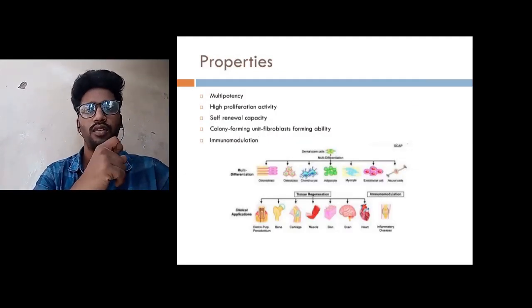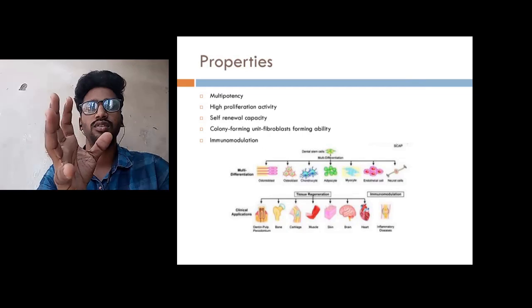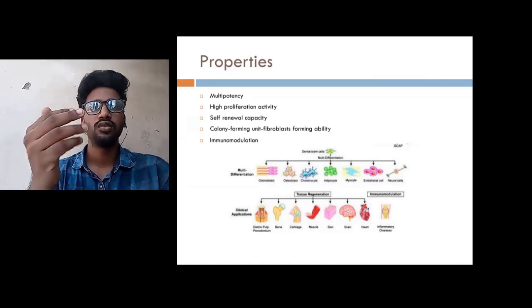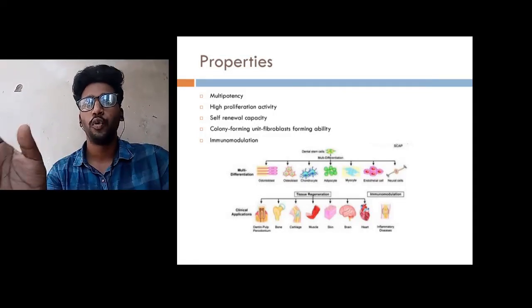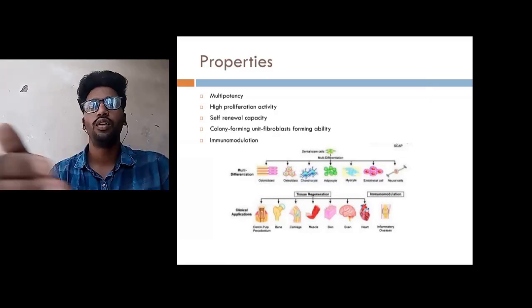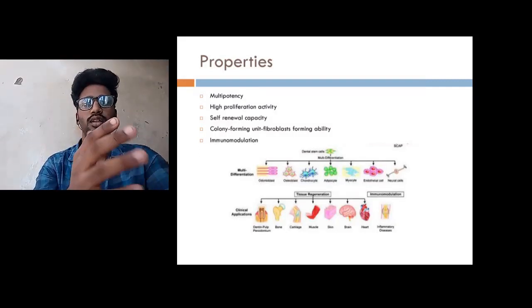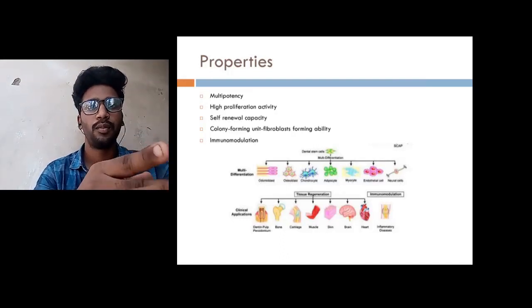Coming to the properties of the stem cells. Number one: multipotency — a property in which they can differentiate into various cell types like adipocytes, bone cells, liver cells, brain cells, etc. Next is high proliferation activity: these stem cells are not limited to a certain amount; they can extend and proliferate themselves. The stem cells can also self-renew themselves. Next is the colony forming unit fibroblast activity.